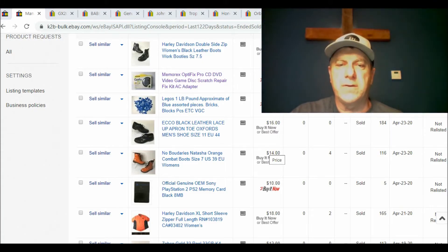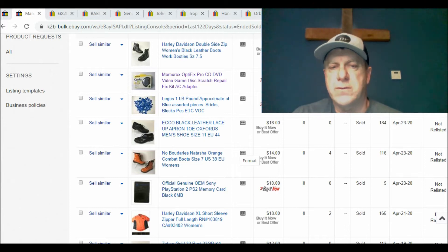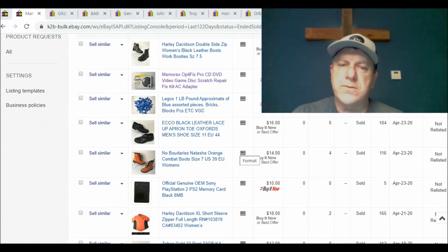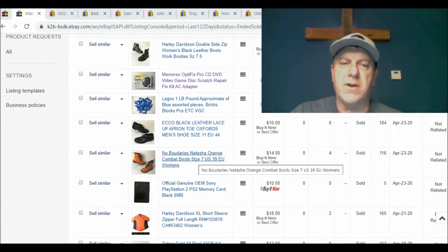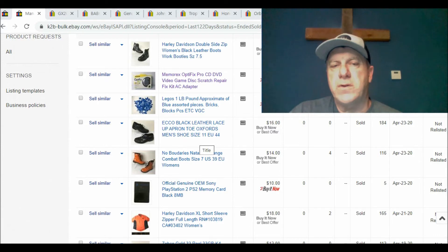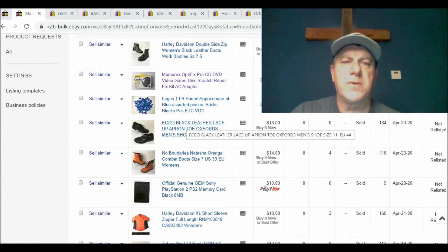Hey everyone, it's Russell again with Down South Pickers. I want to bring another video of some of the recent items that sold on the eBay store. If you liked the last video or content like this, hit the like button and subscribe button. We'd like to have you follow along as we go to yard sales, estate sales, thrift stores, and show what we've bought and flipped on eBay for some money. With that, we'll go ahead and get started.